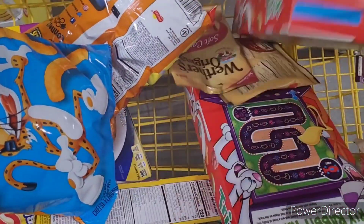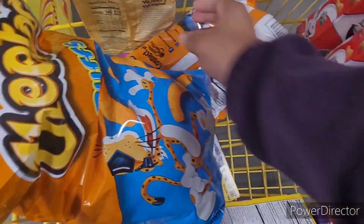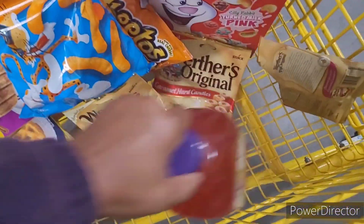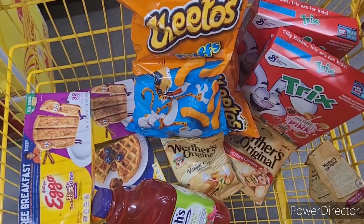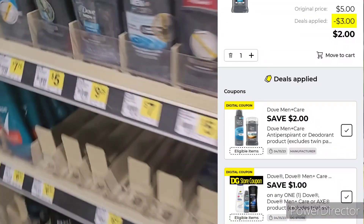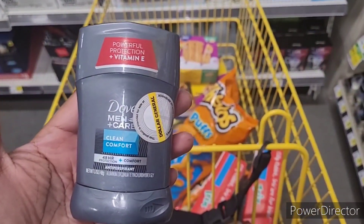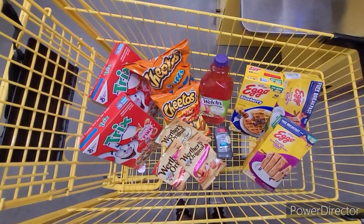Both kids are home so they're eating up everything. It's the school break — they go back hopefully Tuesday — so I'm getting a little something for them. One more item to complete transaction number one: the Dove, which is five dollars, 1.7 ounce, and there's also a digital coupon. This is what the cart's looking like.